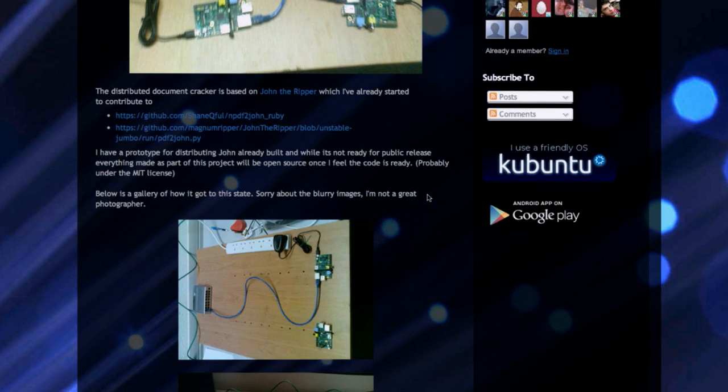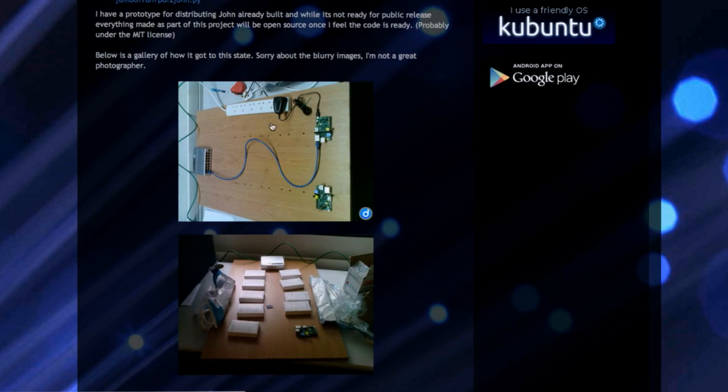On his blog post, he's included a gallery. You can see he starts with one Raspberry Pi, and then it just grows from there. In the final picture, I count ten Raspberry Pis. So he's got ten pies clustered together. That's my kind of pie — I like me some pumpkin, but now I'm going to go with some Raspberry too.